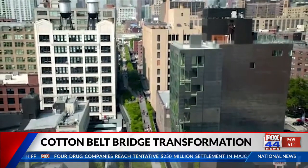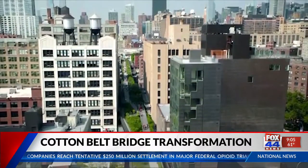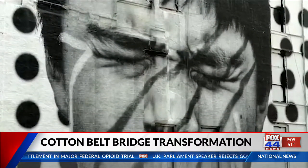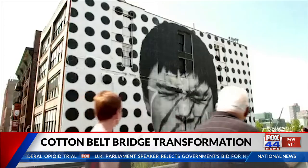The idea, inspired by New York's High Line — a former railroad bridge that now houses shops, art museums, and an array of activities — is something Waco wants to mirror.